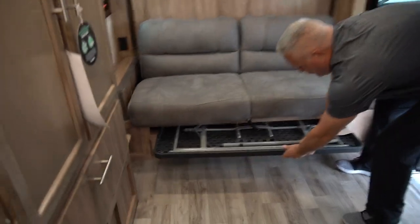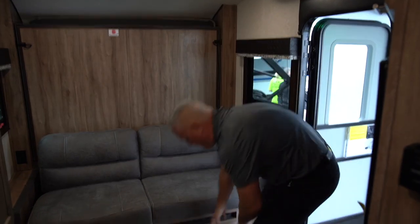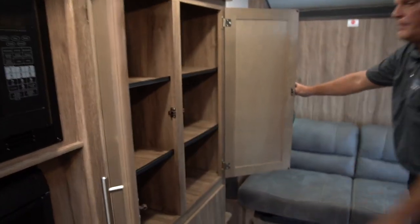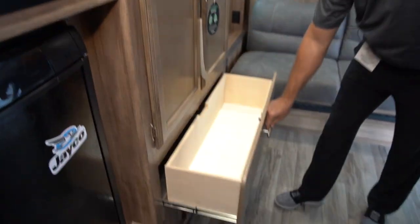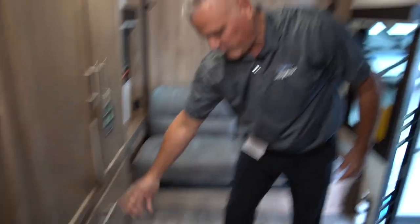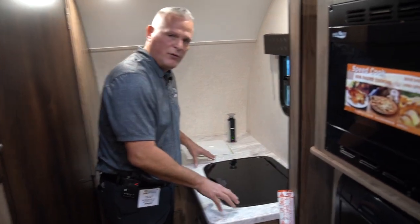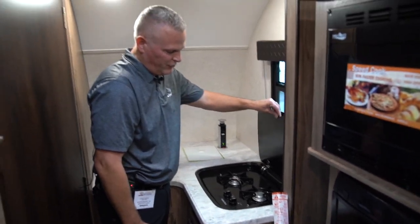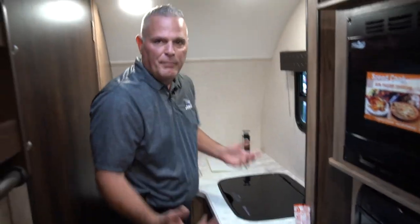We've also got a 2x4 folding table that we've built into the Murphy bed so you can use it for dining inside. You've got two nice pull-out drawers. Throughout the coach there's adequate storage — a nice size pantry here with removable shelves, and a nice drawer size for pans and things like that. We've got a 32-inch TV standard. We've upgraded the countertop for 2019 with a nice seamless residential look, and we've added a recessed cooktop so it gives you more countertop space. Glass flush mount, and we've added a USB charging port — you can plug in coffee pots and things like that.